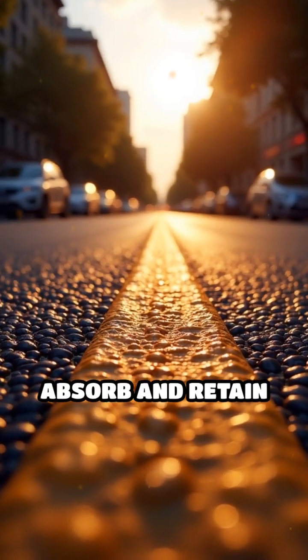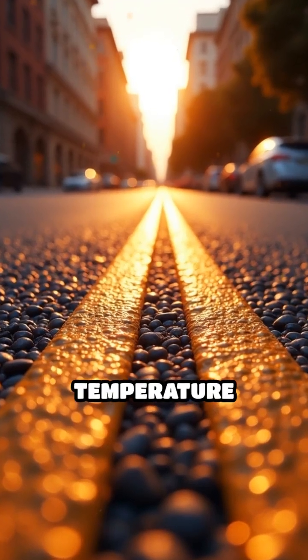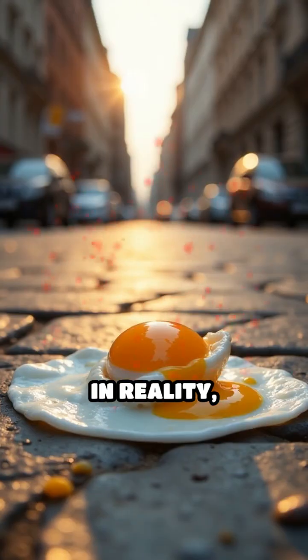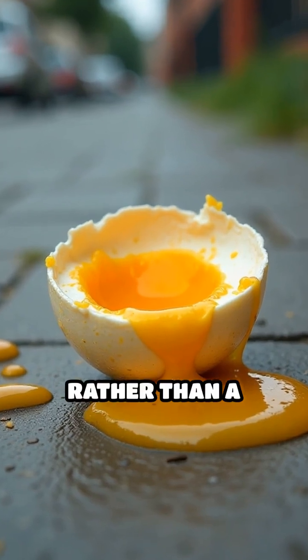Asphalt tends to absorb and retain more heat than concrete, so it can get a bit hotter. But even then, it generally falls short of the required temperature, unless you're experiencing an extreme heat wave. In reality, most sidewalk egg frying attempts result in a gooey, partially cooked mess, rather than a delicious breakfast.